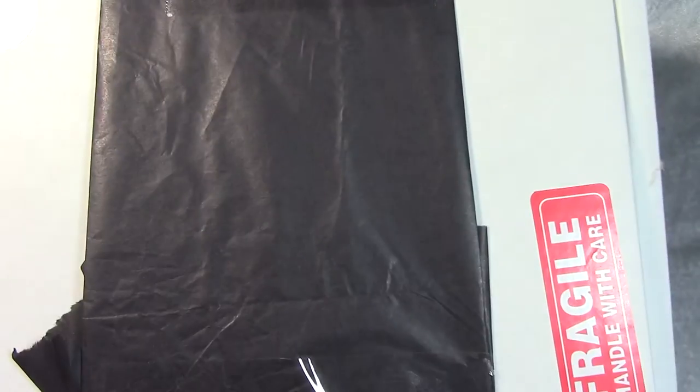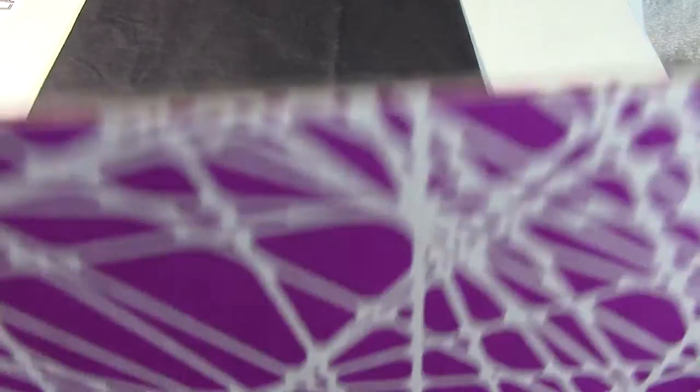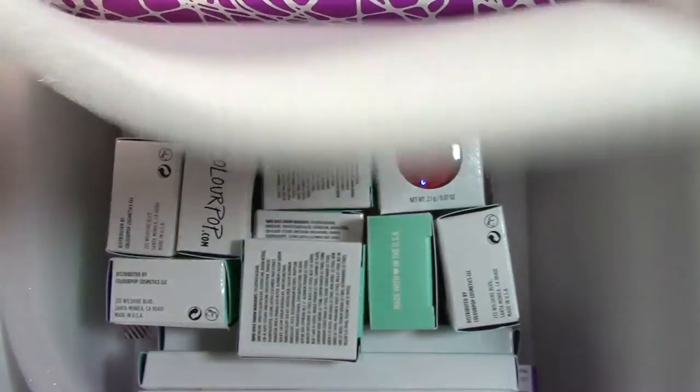It came in a very nice lovely box with a very bright purple interior, which is kind of cool. It's got ColourPop on the inside of the box with a lot of squishy foamy stuff, and the packaging is very tightly packaged.